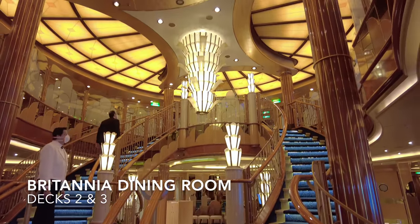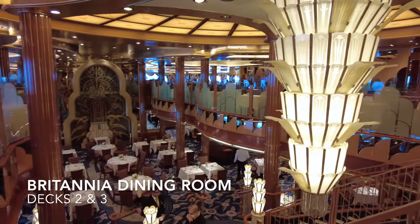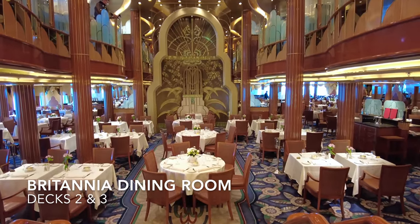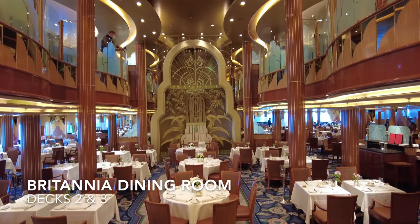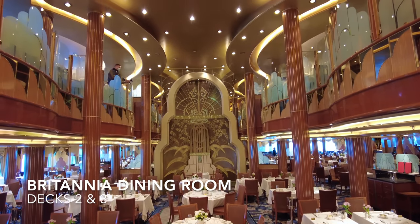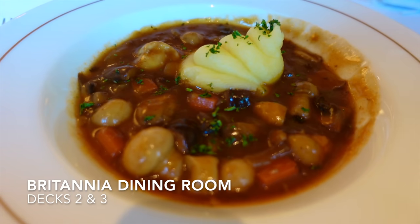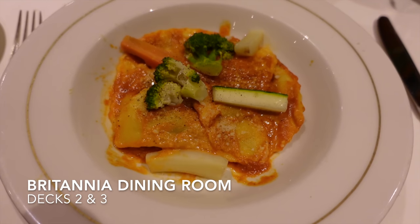All the way aft on decks 2 and 3 you'll find the impressive Britannia dining room. Art deco themed and oozing luxury, this dining room serves breakfast, lunch and dinner. There is no need to book a table for breakfast and lunch, however an allocated time will be assigned to you for dinner on boarding. But if you're not happy with the allocated time, it's not a problem for the maitre d' to change this for you.